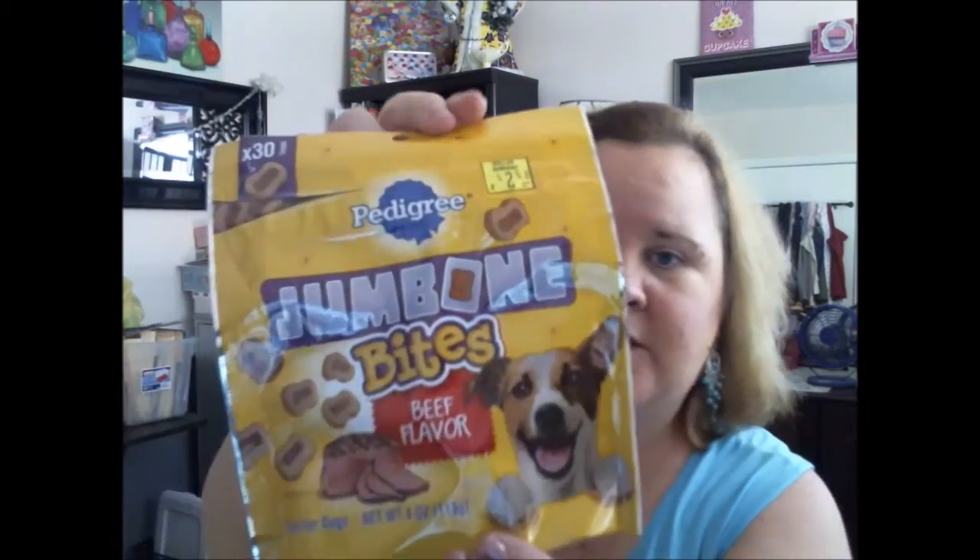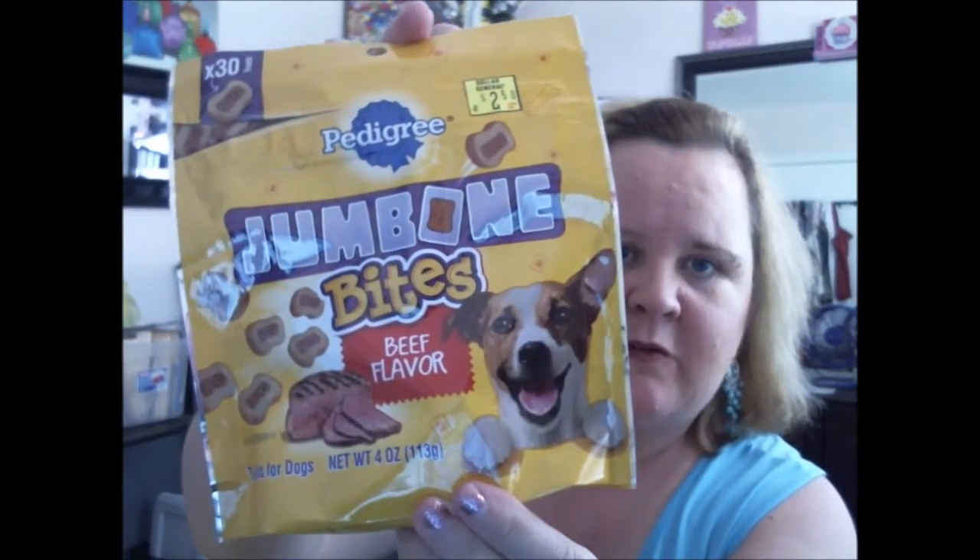I've noticed each bag differs — one bag might be a little more spicy or hotter than another. But it's not enough to say you wouldn't buy them again. I also found Jumbo Beef Flavor treats — these were 50% or 40% off, and they expire in October.